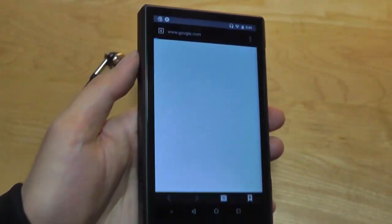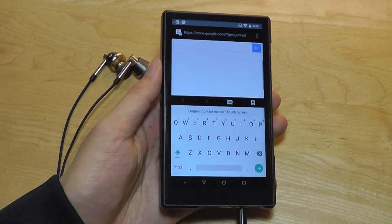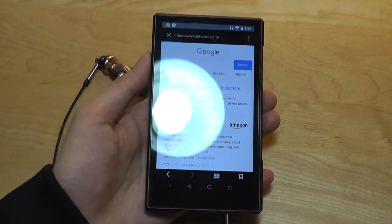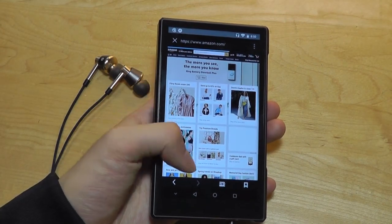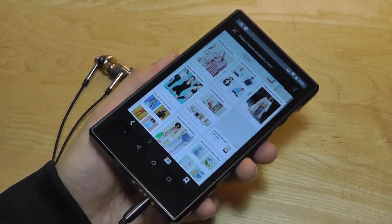The built-in web browser is standard Android, and you can use it to search something up very quickly — for example, if you want to read back the news. This is not going to be the fastest performer in the world, but if you do want to search something up in a pinch it will do the job, and it supports multi-touch gestures as well.